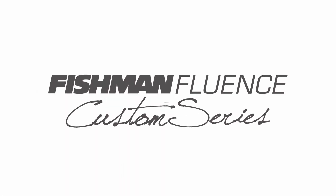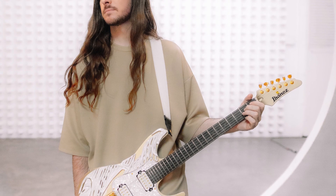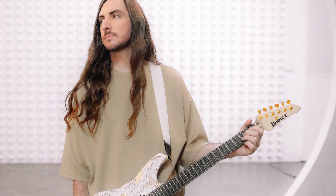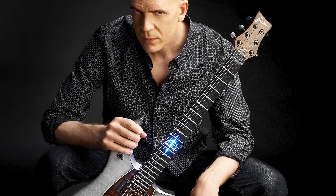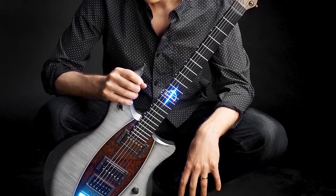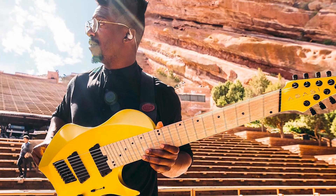Now we have released other segments within the product family, such as the Custom Series, the Signature Series, and the Legacy Series. The Custom Series are usually minor adjustments with pickups that artists already love. The Signature Series has always been a product line for artists who couldn't get there with a passive, copper-wound, wired pickup, so we could truly develop a unique pickup for their playing style — such as Greg Koch and Tosin Abasi.